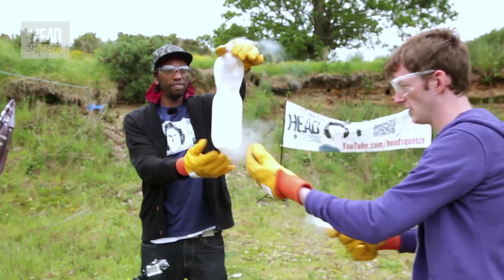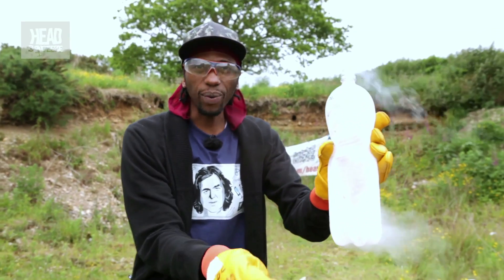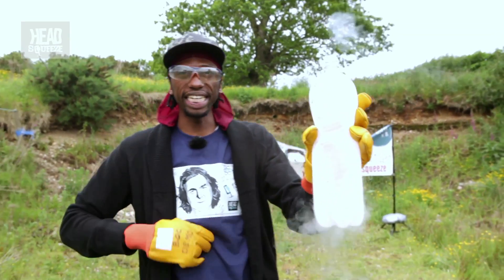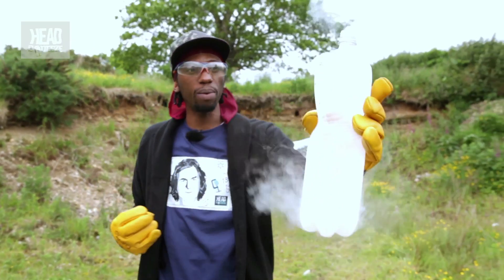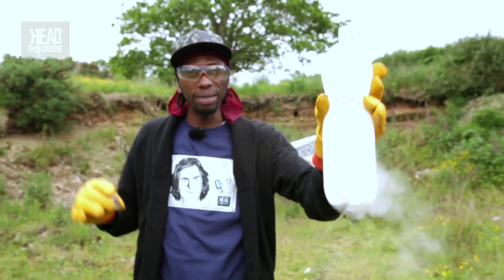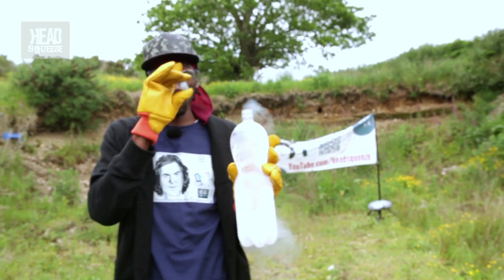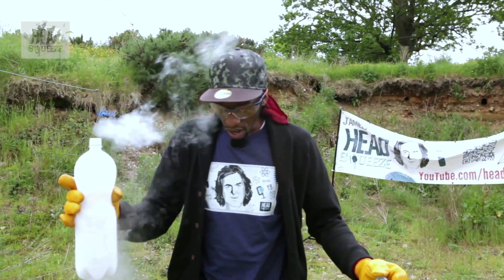Here we have one bottle of liquid nitrogen. As you can see, the liquid, as it gets warmer, is turning into a gas, and it's taking up more space — we can see it streaming out of the top. But obviously, if we contain the volume, something's going to change according to the laws. You can tell us all about those laws in the comments underneath.